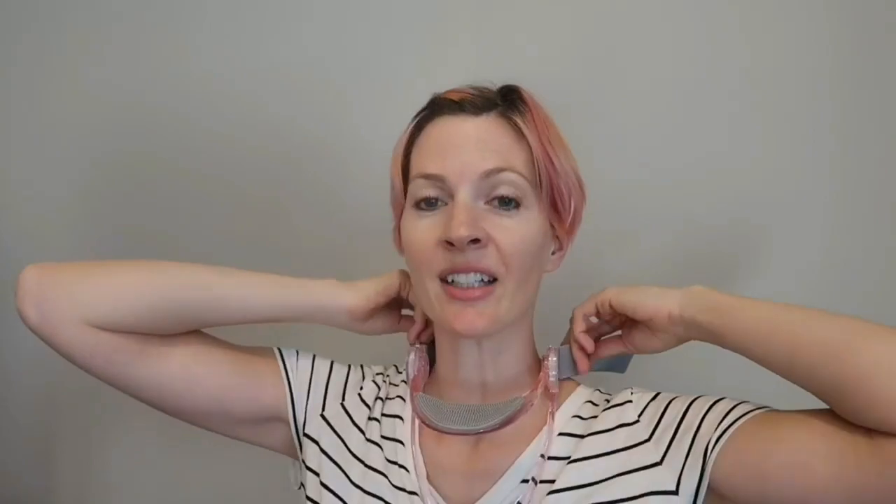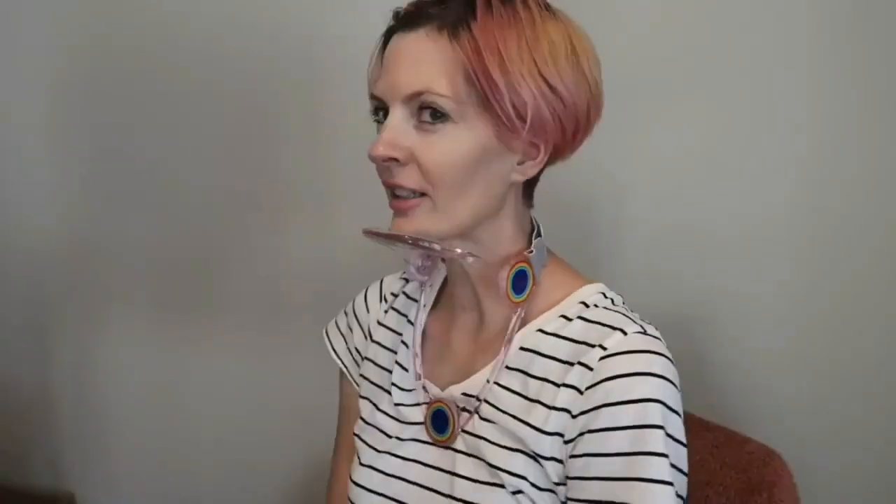This is going to support against your chest, and this part is going to have your chin like so. But you can adjust it as much as you need. We're going to strap this behind the neck. Yeah, oh my goodness.